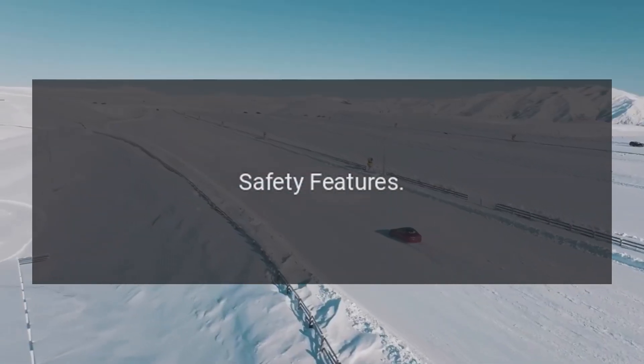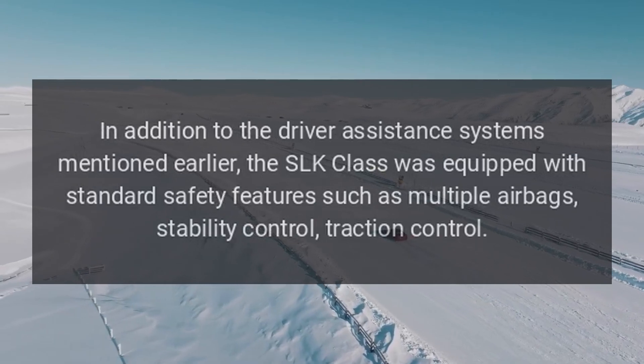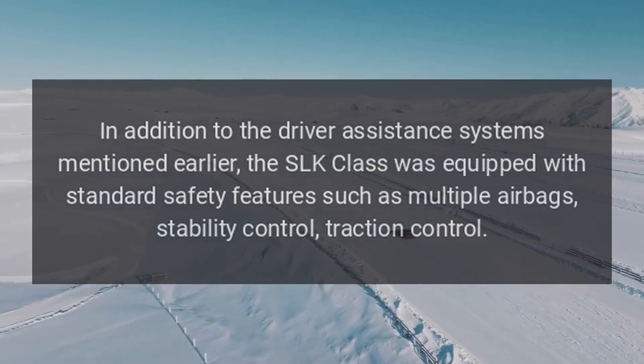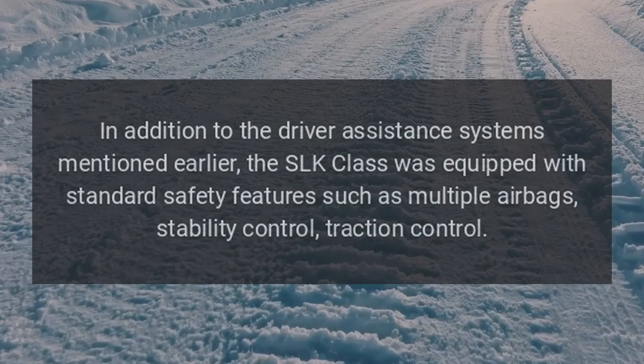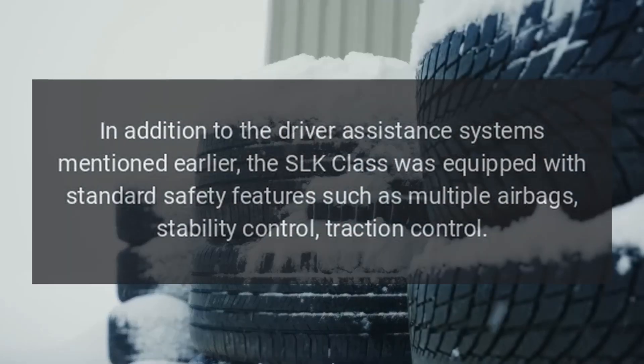Safety Features: In addition to the driver assistance systems mentioned earlier, the SLK Class was equipped with standard safety features such as multiple airbags, stability control, and traction control.